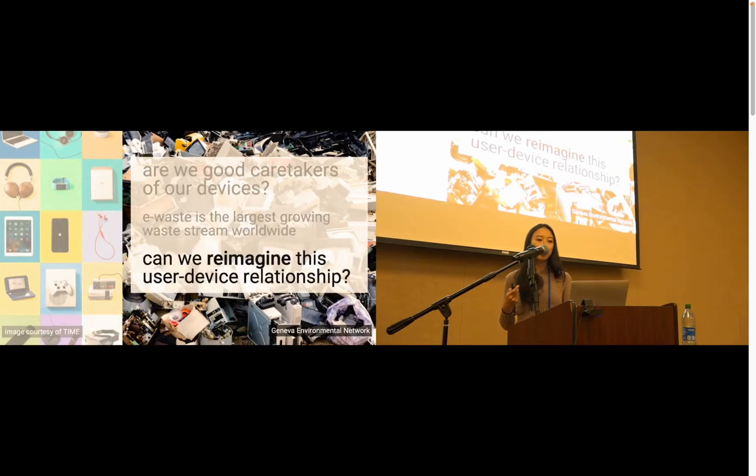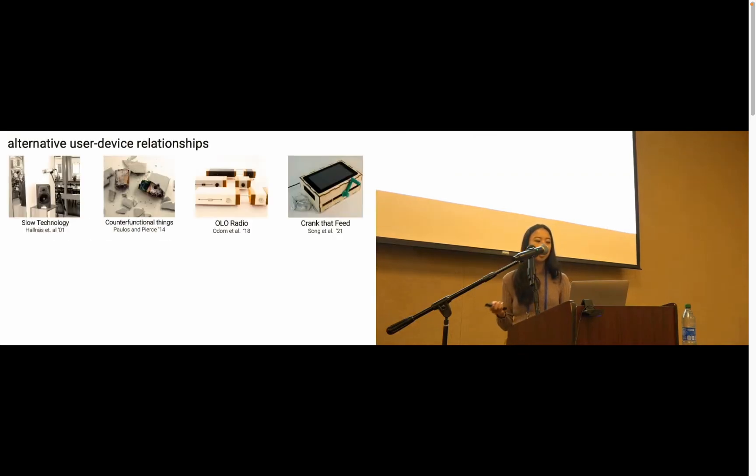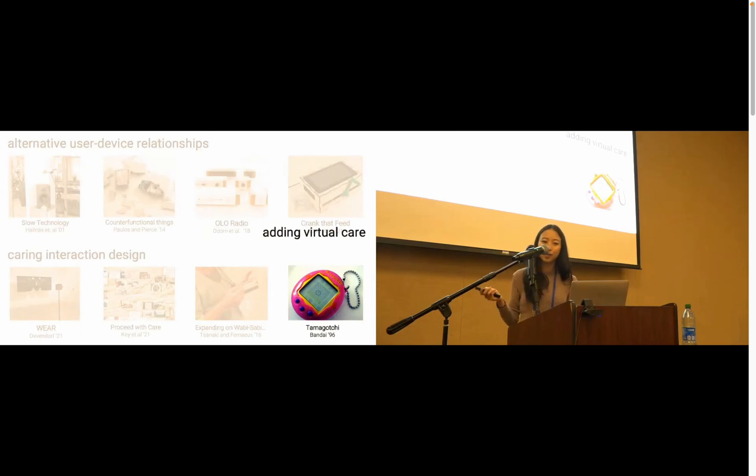Our work is motivated by exploring how we can reimagine this user-device relationship by engineering our devices differently. Similarly, across various HCI projects, researchers have also imagined alternative relationships by creating devices that encourage non-normative engagements and moments of reflection. Researchers have also specifically explored how to embed care into our interactions with these devices through a variety of methods. Oftentimes, designs involve forms of virtual care where users care for digital entities like pets or plants. A really great example of this is the Tamagotchi, a toy that asks the user to care for a virtual pet.